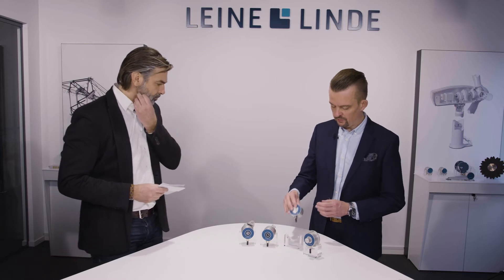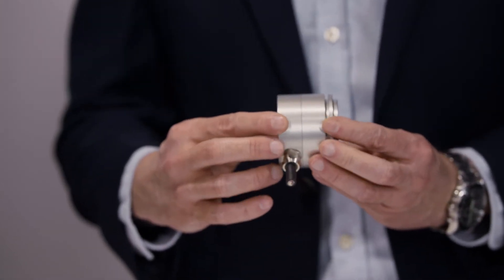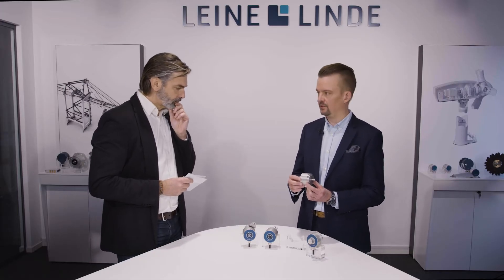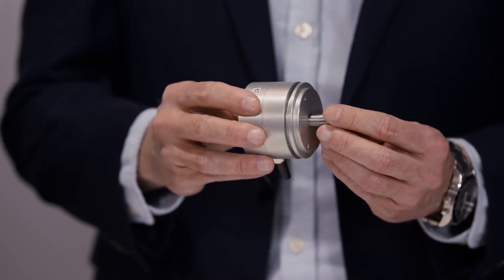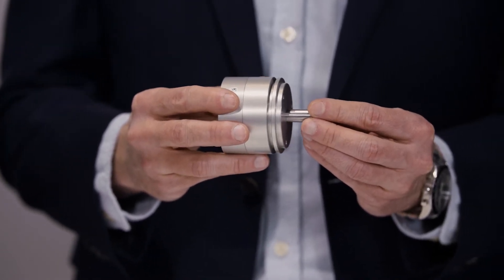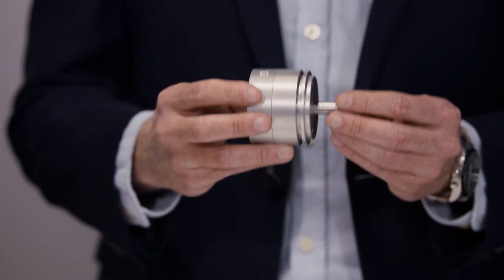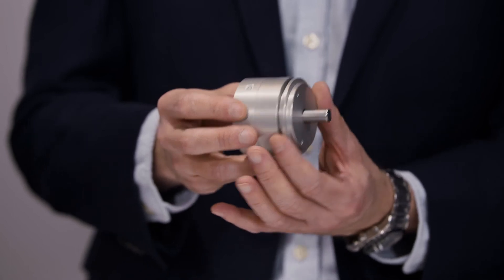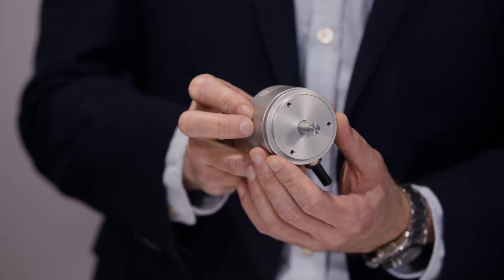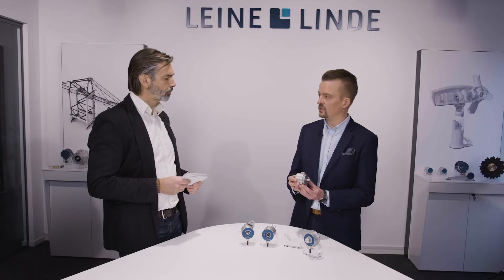The first one we'll focus on is the solid shaft version — a typical 58 millimeter diameter encoder. This one comes with radial cable outlets, but of course there can be different connecting alternatives as well. What is unique is that it has a solid shaft that sticks out of the encoder, which is typically used to attach a shaft coupling or a measuring wheel. These kinds of encoders are compliant with mechanical interfaces like the synchro flange, but we can also do clamping flanges and other flanges that might fit the customer's machine.